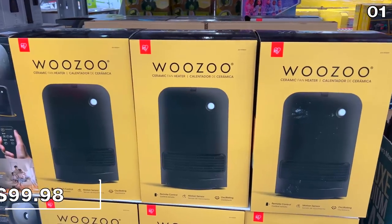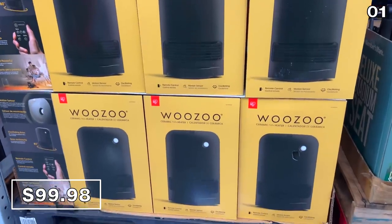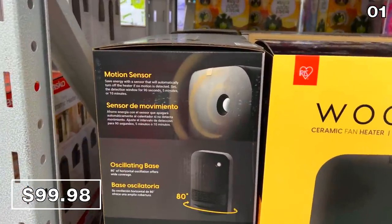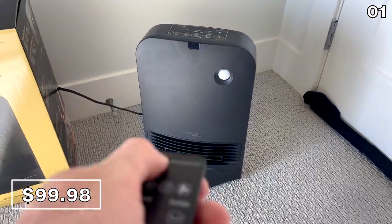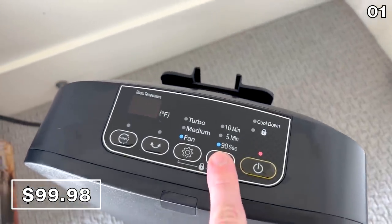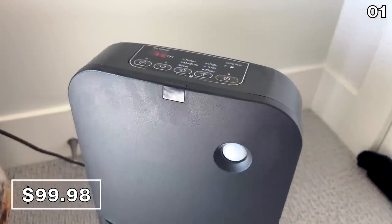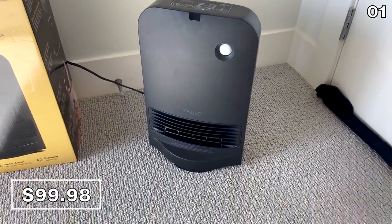As we continue to warm things up, I want to draw your attention to the ceramic heater right here for $100. This is made by the Wuzu brand, which made some of the most purchased and most beloved fans that many of you bought during the summer. This is definitely a higher-end space heater — it looks great, performs well, and has many safety and energy efficiency features, including a motion sensor to ensure the heater only turns on when it detects movement.